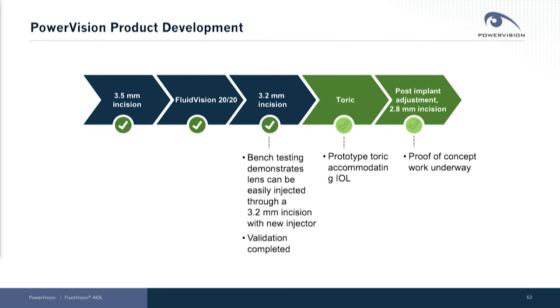We've developed a prototype toric accommodating IOL, and I hope to share at some future date some exciting work we're doing — now at the proof of concept level — on the ability to alter the refractive power of the lens after implant using a simple in-office laser-based procedure.